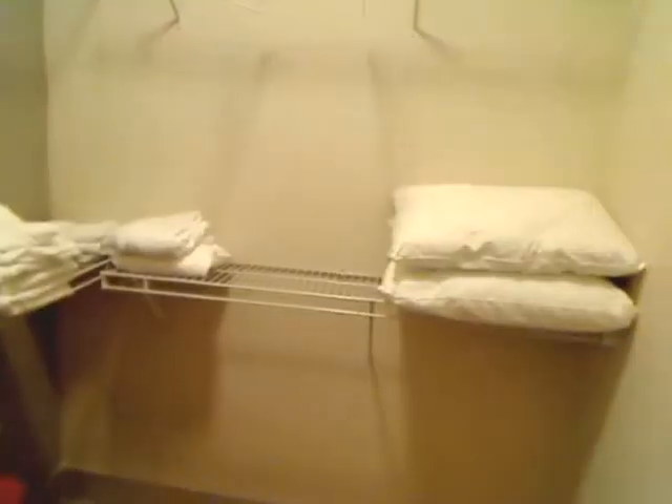Turning around in the bathroom, there's a large walk-in closet with tiles, pillows — everything that you need is provided.